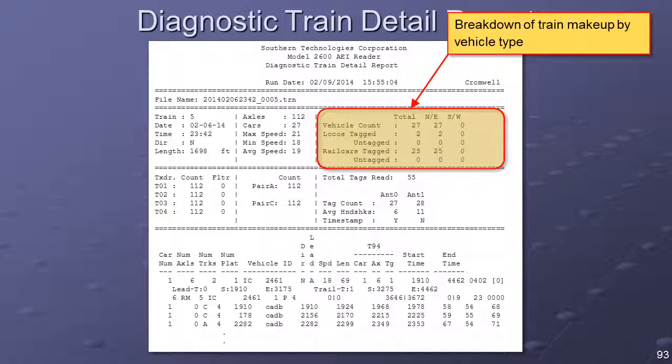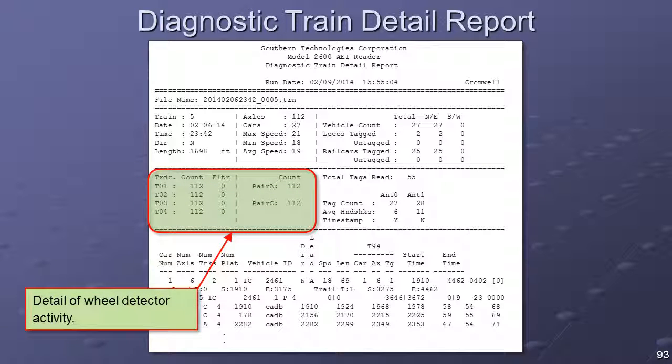The bottom left section of the report header displays the details of the wheel detector activity for the train. The pair A and pair C counts reflect complete wheel transitions across each of the dual element wheel detectors. The sensing elements within the A pair wheel detector are labeled T-01 and T-02; the elements within the C pair wheel detector are labeled T-03 and T-04. For mainline pull-through traffic, the T-01 through T-04 counts and the pair A and pair C counts should all be equal. If they are not, a misaligned wheel detector may be indicated.